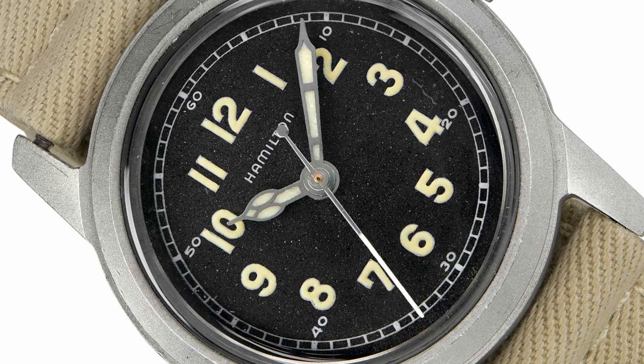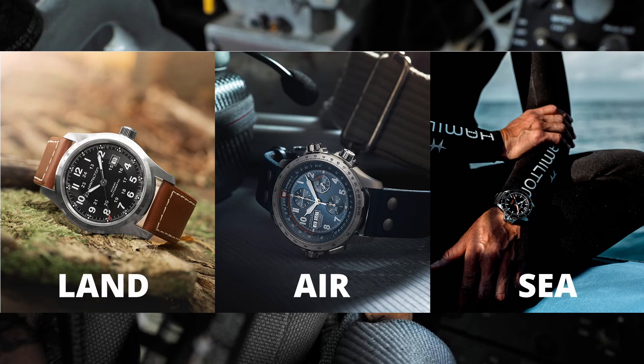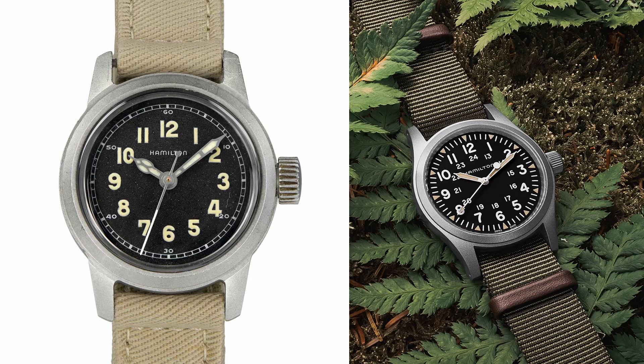Hamilton's Khaki collection has a fascinating story that dates back to the 1940s. Originally, the line was created as a collection of military timepieces. As the years passed, Hamilton expanded the Khaki line to include watches designed for land, air, and sea. Interestingly, the Hamilton Khaki Field, one of the most popular modern watches, was inspired by the vintage Hamilton military watch of 1966.